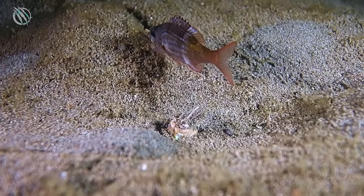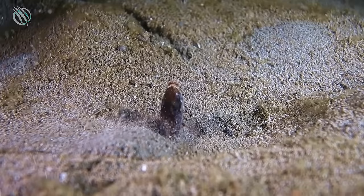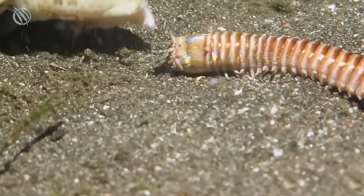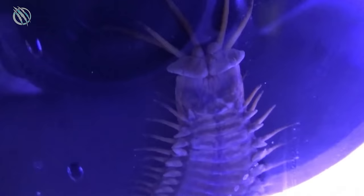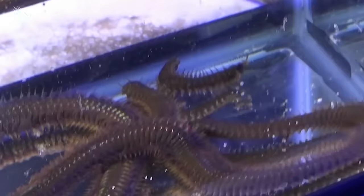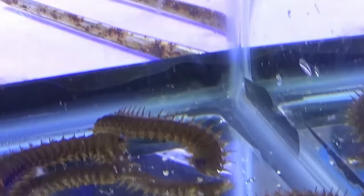The Bobbit Worm, Eunice aphroditois, is one of the most terrifying benthic predators, stalking its prey while burrowed deep beneath the seabed. Their frames can grow to be 10 feet long as they spend the majority of their time coiled beneath ocean sediment. Though biologists have known about it since 1790, the creature's sinister nickname was given to it in a 1996 field guide, in reference to the John and Lorena Bobbit case, as the creature's scissor-like jaws are capable of cleanly cutting off its prey with a snap of their fingers.